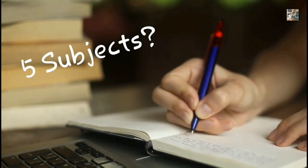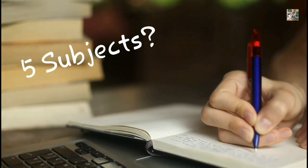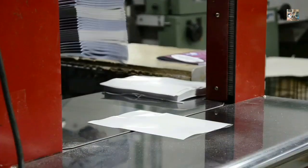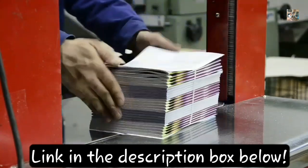First of all, let us talk about subjects. You have five subjects. Oral anatomy and oral histology are considered to be one subject, but if you notice, oral anatomy is a different subject and oral histology is separate. Along with that, physiology, biochemistry, and anatomy.